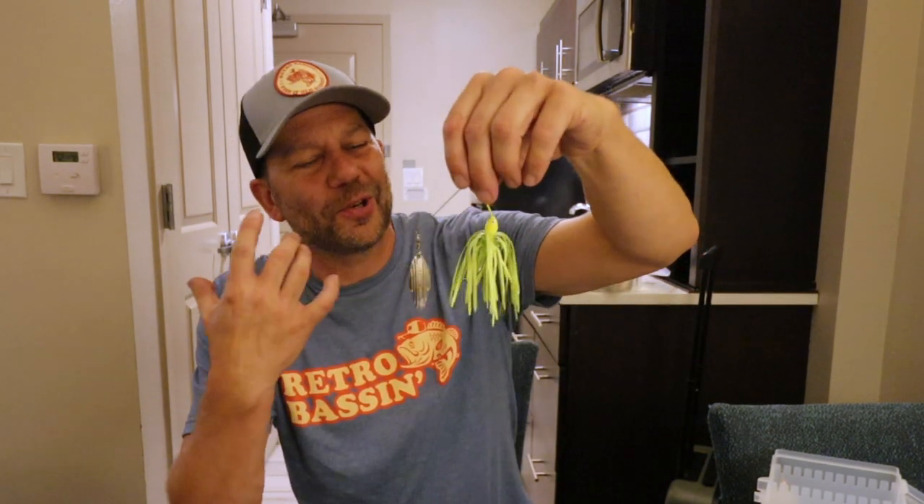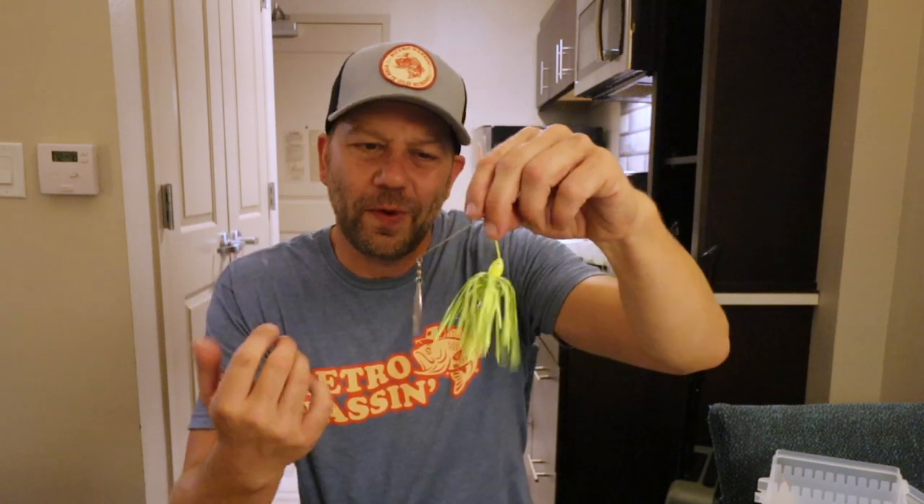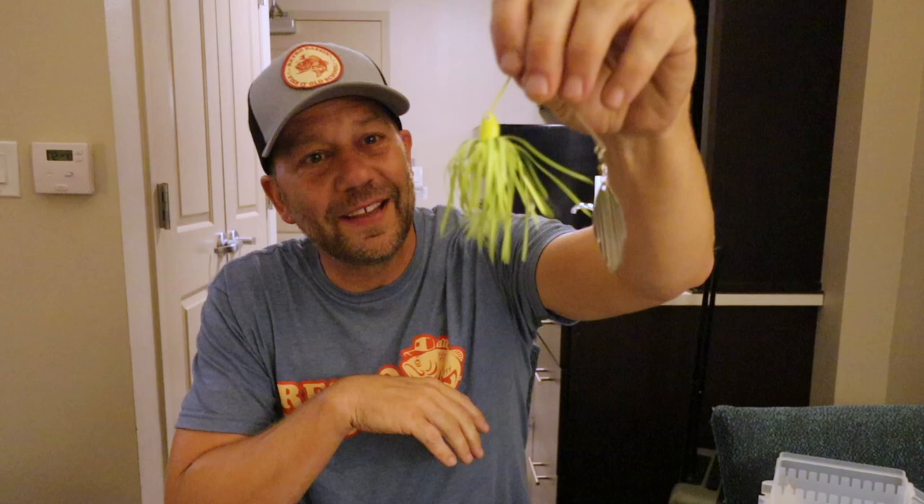It seems so simple looking at a spinnerbait skirt — if you were to walk through a Bass Pro Shops or Academy you would almost think that all skirts were created equal. In reality, for those that know all about what is called living rubber, or even the predecessor to that, the latex tube skirt, there was something truly magical in this skirt and this skirt alone.